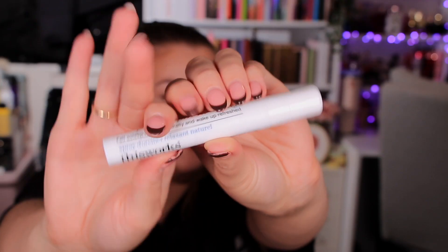Day eighteen is a longer one — it's massive! This is the Deep Sleep Pillow Spray from This Works. It says it helps you fall asleep faster naturally and wake up fresh. It smells really really nice — a nice big 10ml sleep spray.